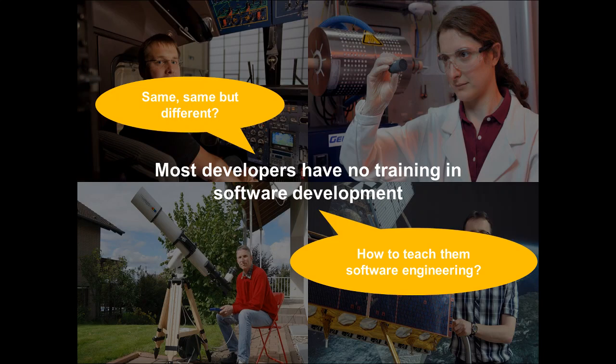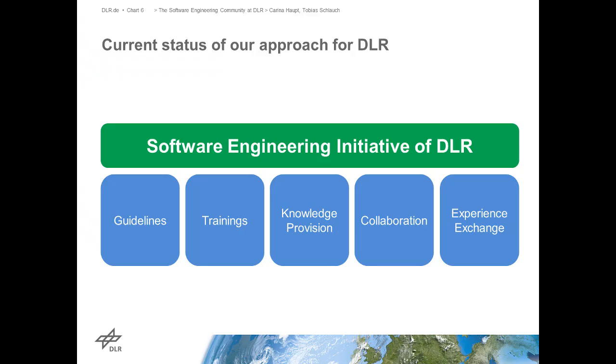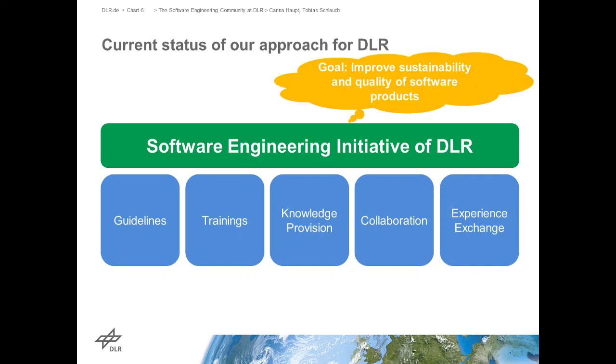What we wanted to do over the last years - and it's been going on longer than we even knew the word RSE, we just learned about it last year - is to try to bring people to software engineering. This is what we did with the initiative we created, which consists of different things: trainings, a set of guidelines to help people, knowledge provisions, information about possibilities to collaborate, and experience exchange. The goal of all of this together is to improve the sustainability and quality of the software projects we create.